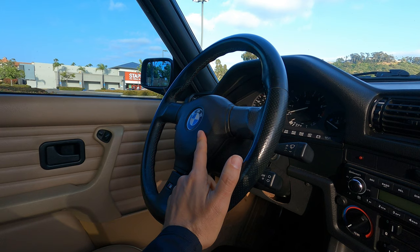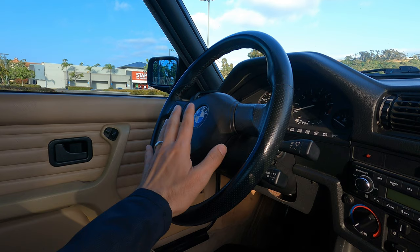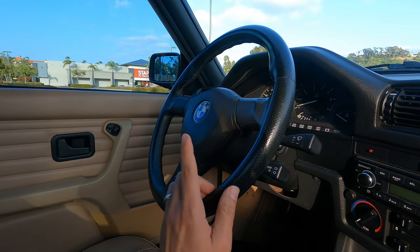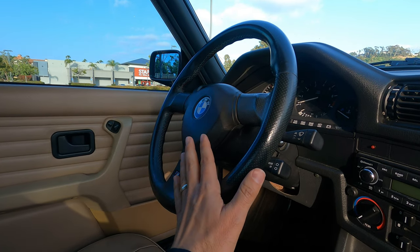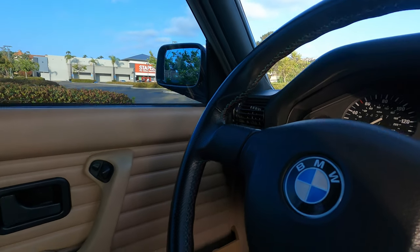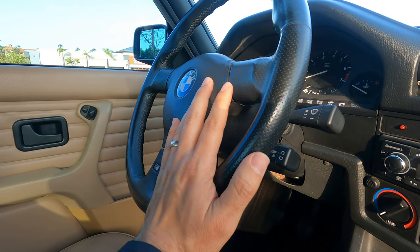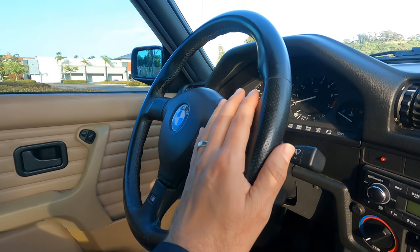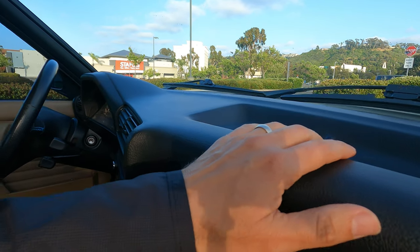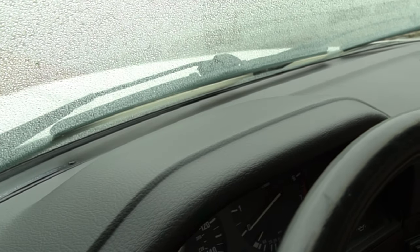Then there's this nice steering wheel. I got it maybe two years into my ownership from a guy in North County — drove about 30 miles to get it. I was going to buy one from across the world and was glad somebody posted it on Craigslist. I paid around $325–$350 for it, which was a steal since I've seen them going for about a thousand dollars. It's a slightly smaller diameter than the OEM one, giving it a nice sporty look.